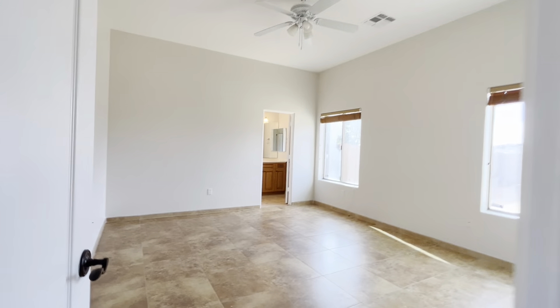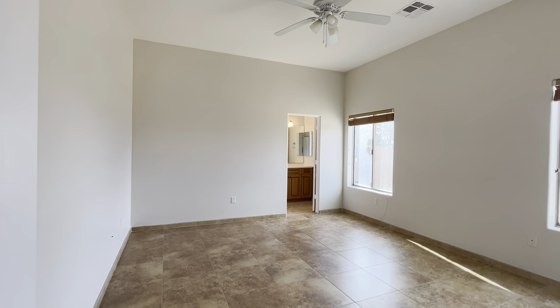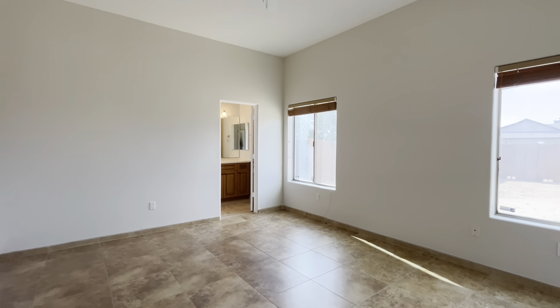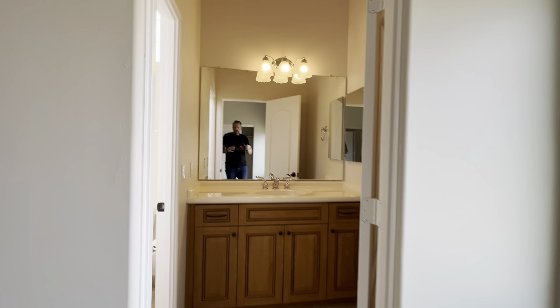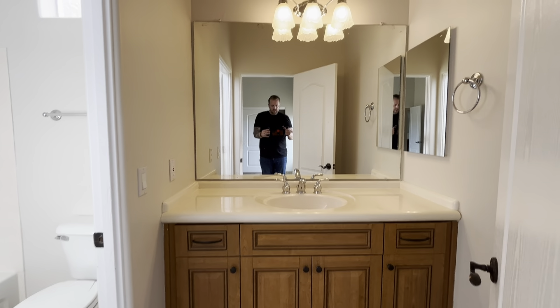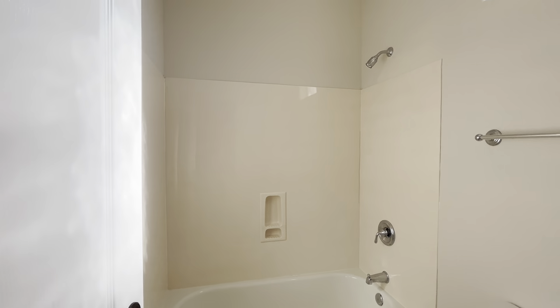Bedroom number four — this is the one with an en suite, so it's got its own full bathroom. This could be a great guest quarters, teenager's room — you kind of name it. It's really nice to have this option because you do have that full bathroom.